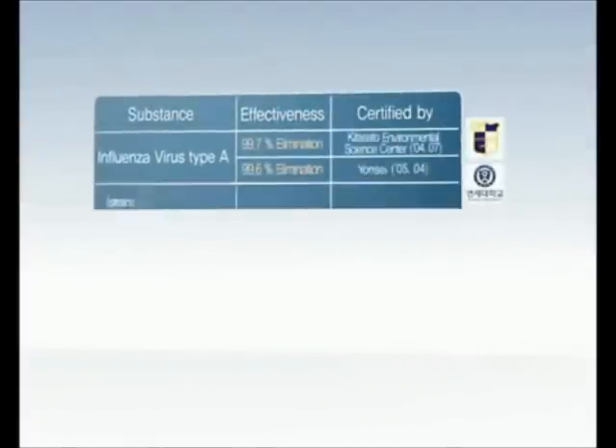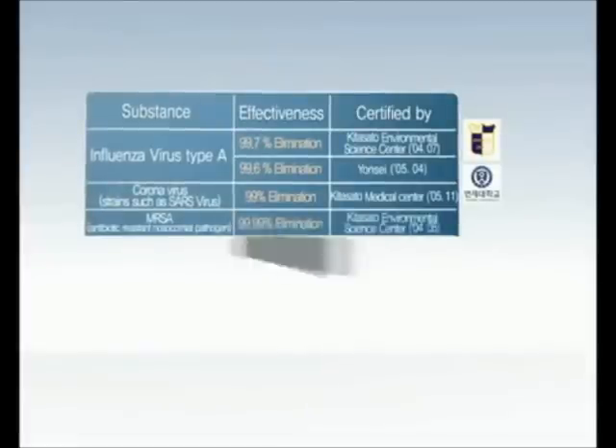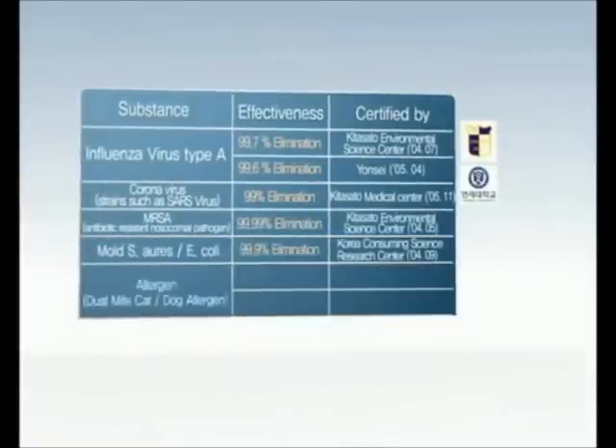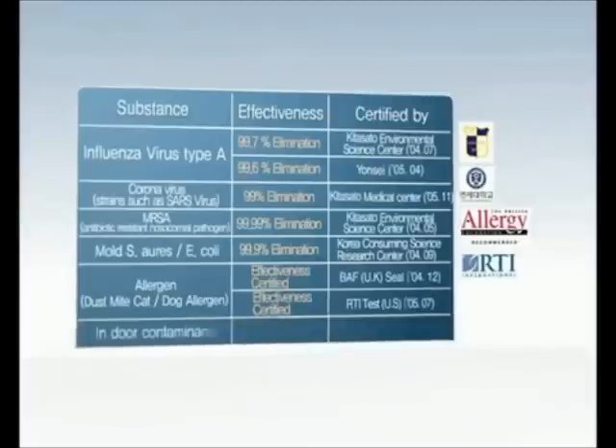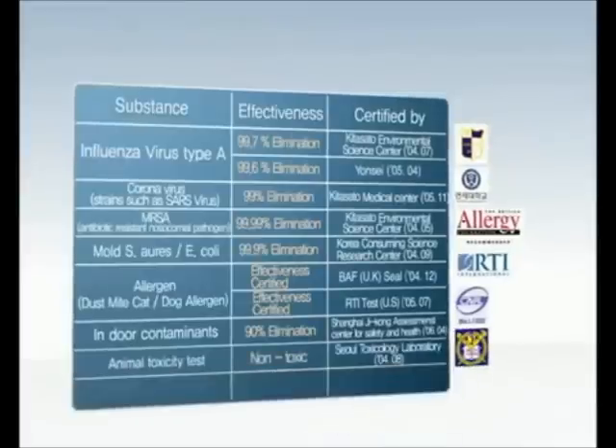Furthermore, the outstanding deactivation effect of various airborne biological contaminants that cause illnesses, active oxygen neutralization effects, and safety on the human body, and the certification of many testing organizations around the world, have proven the outstanding technology and sterilization effect of SPI once again.